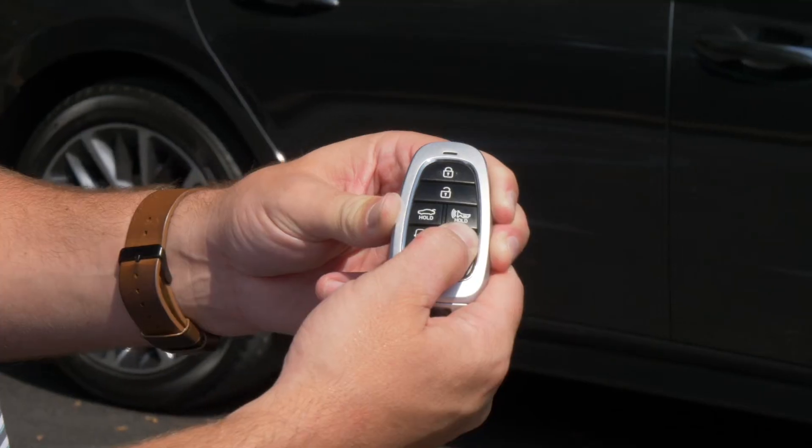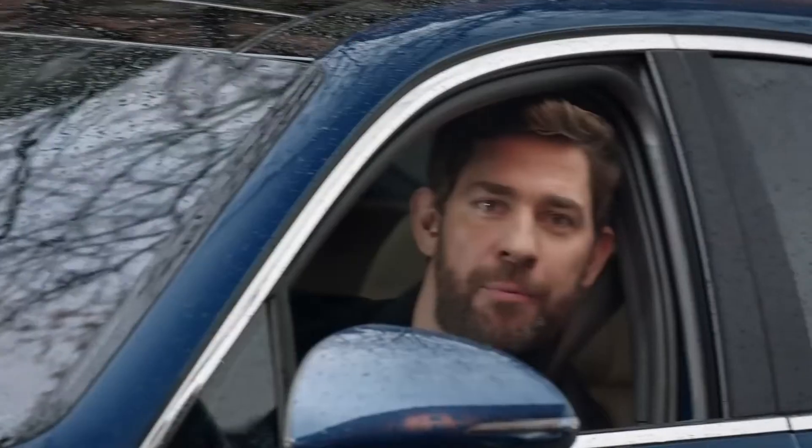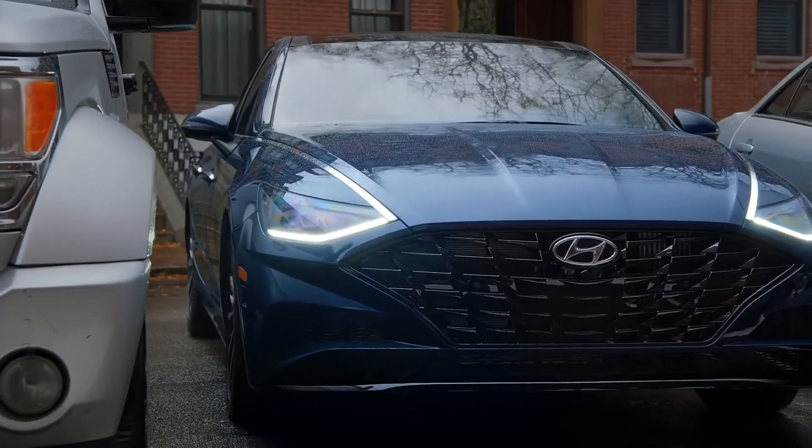Another autonomous feature we are really proud of is Remote Smart Park Assist. You may have seen it in our Super Bowl commercial. It will get you out of a tight spot.